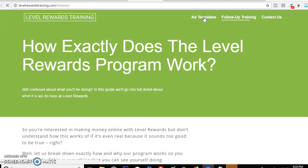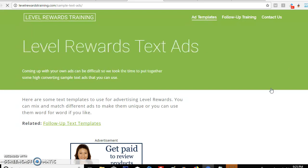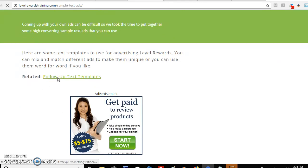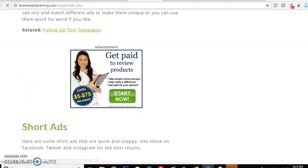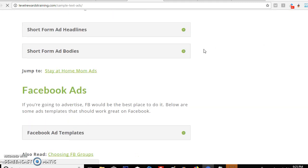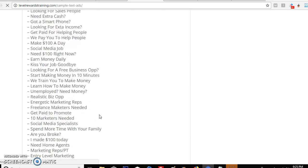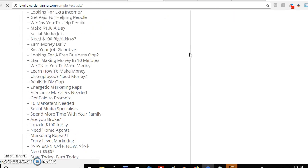Now up here I want you guys to see — if you click here it's going to be the ad templates. The ad templates are basically ads you can use to promote the business. All you do is promote them on whatever social media you're using — you can put them on Twitter, Instagram, Facebook, Craigslist, Snapchat, or anything free. Here they are: you can click on these for full follow-up text templates and the short ads. You can use these Facebook ads — just click on them to see the headlines.